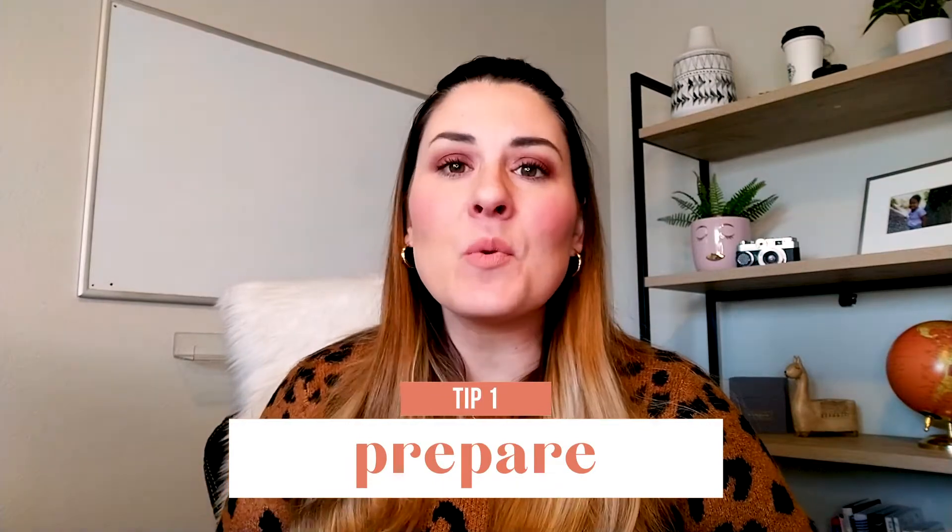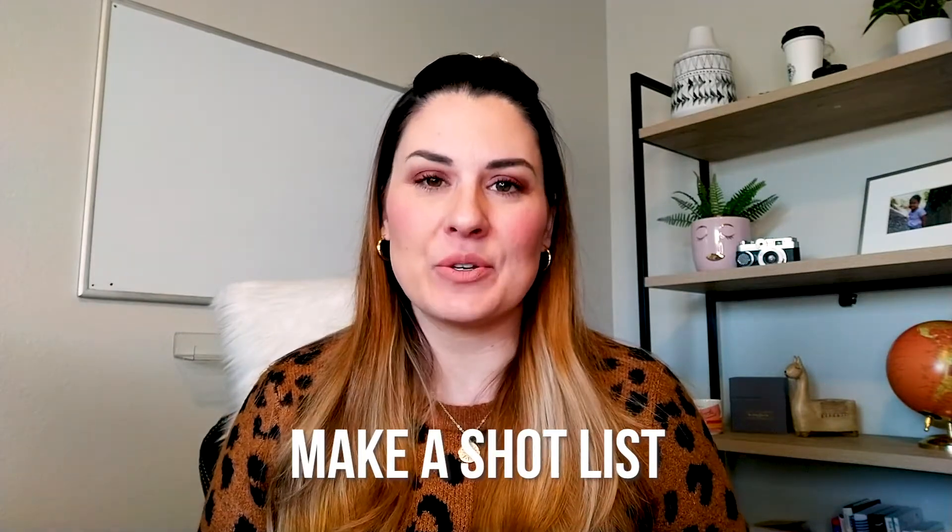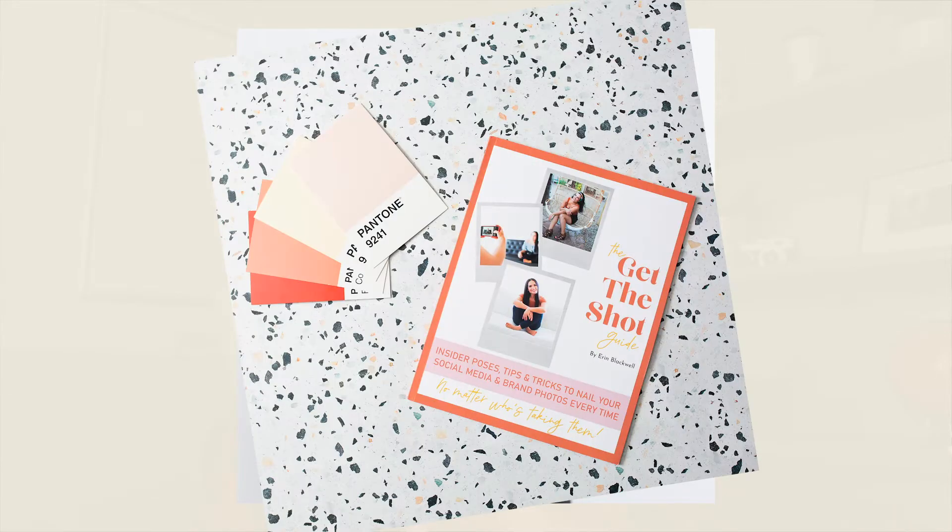Tip number one is prepare. There is nothing worse than finding out you need a photo for something and having to quickly get yourself ready, grab someone to come take a photo of you, and find a spot to do it in. Chances are you've probably dragged your husband or your kid out to take a photo of you and it ended in tears and yelling — been there, done that. Preparing ahead of time is going to be the best thing you can do. First, make a list of all the shots you're going to need coming up for your social media. For example, if you have a new product launching, you're going to need photos of you looking excited, holding the product, and looking thankful for your clients purchasing from you. If you just need a good variety of general shots, take a look through some of your favorite influencers' accounts. Chances are you will start to see a trend in some of the same shots over and over. Write these shots down and you have a shot list.